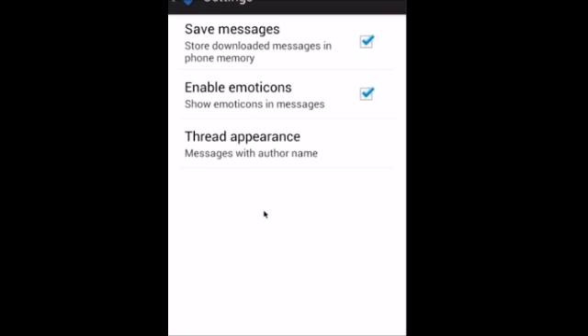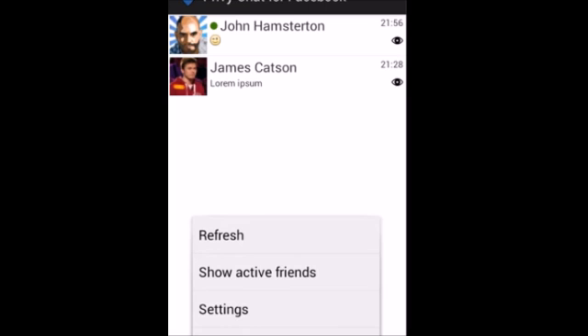Three: upon receiving a Facebook Messenger notification via a chat head pop-up or another way, don't open the official Messenger app — fire up Privy Chat instead. All message threads will appear in text-only form in the Privy Chat for Facebook app. You can read the new message, hide it, or refresh to see if anything new has arrived.